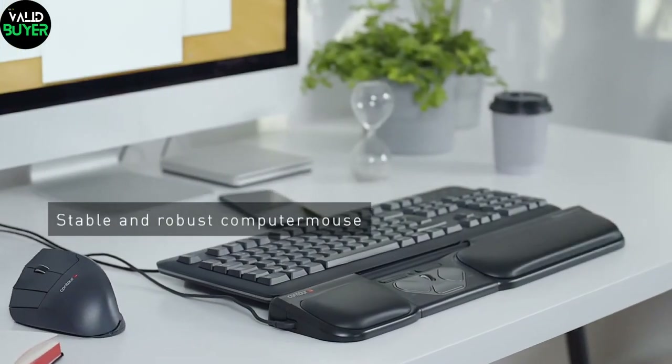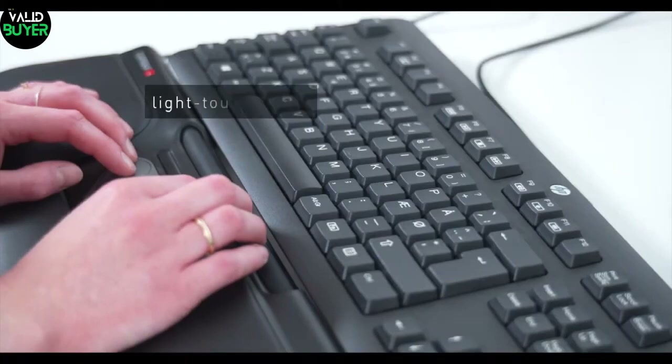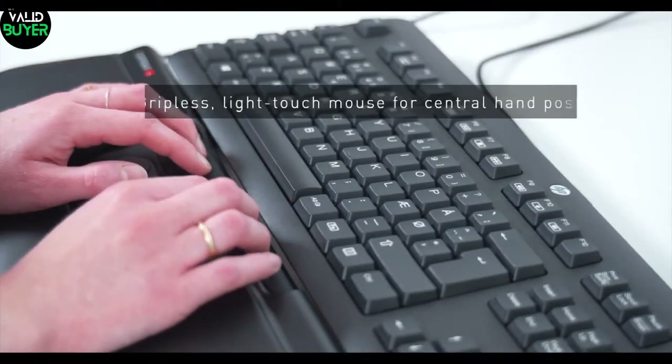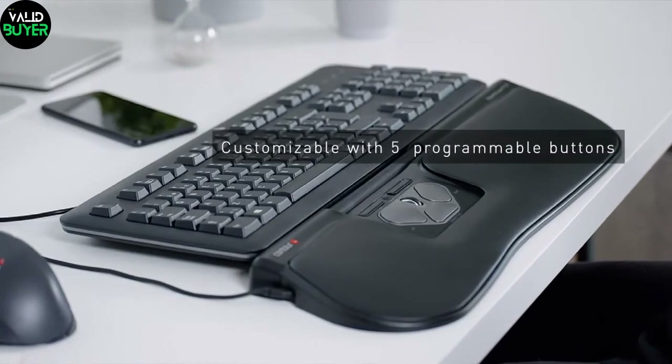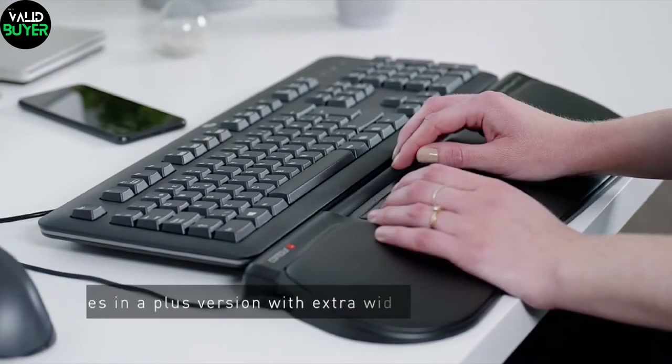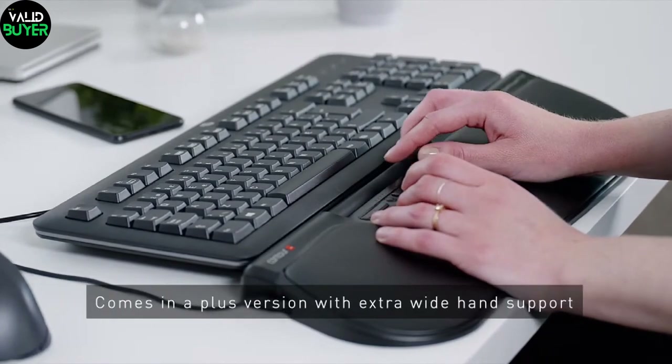Next, let's talk about the Red Roller Mouse Pro 3. Say goodbye to traditional mice as this gadget brings a new level of precision and control to your fingertips. With its innovative rollerbar design, it's not just a mouse, it's a game-changer. It's perfect for reducing strain and giving you that competitive edge.